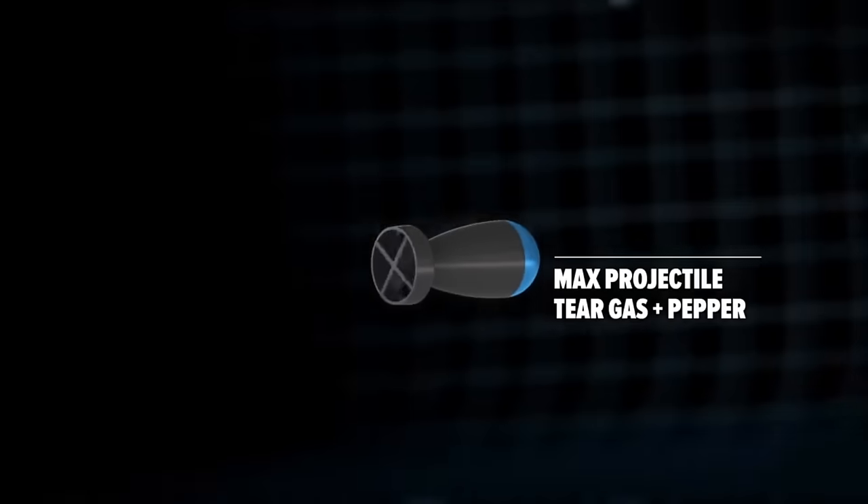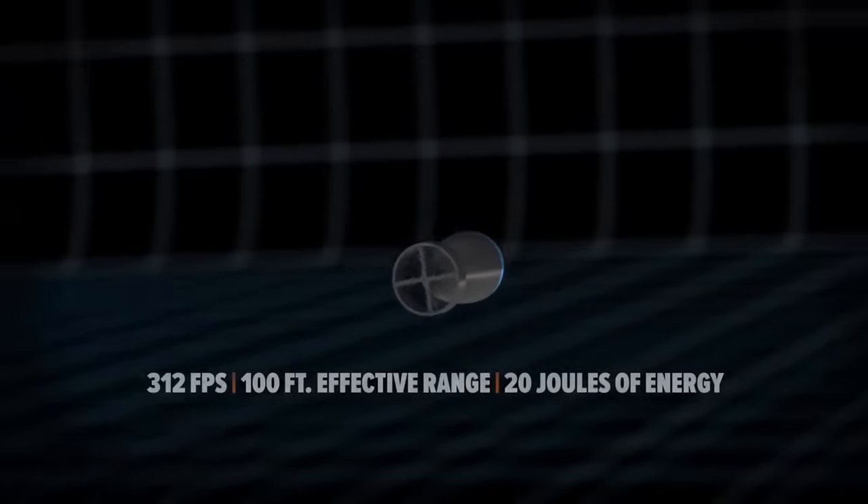Once fired, the clamshell sabot separates and the cantilevered fin tails spin the projectile to increase stability in flight, making it accurate to distances of over 100 feet.